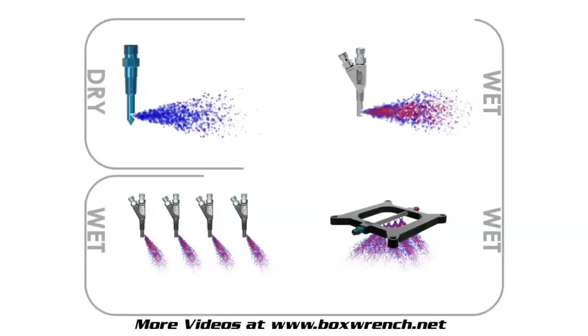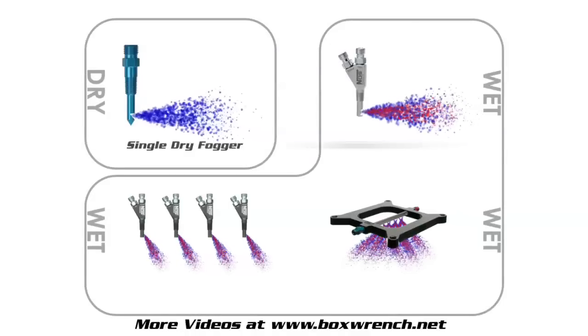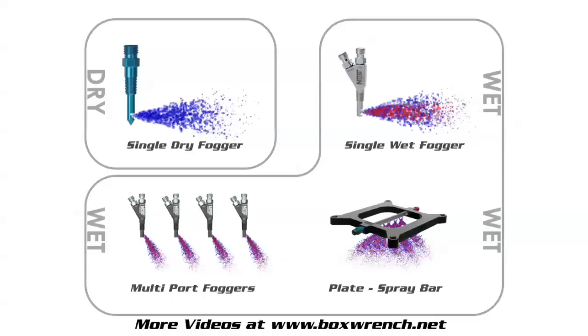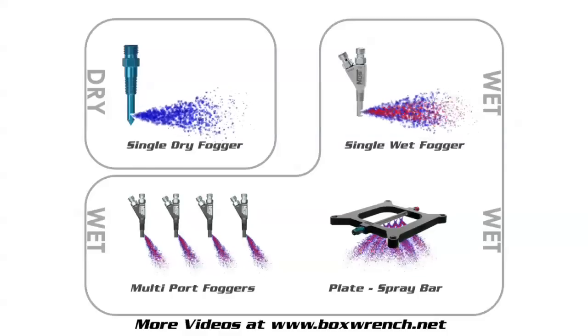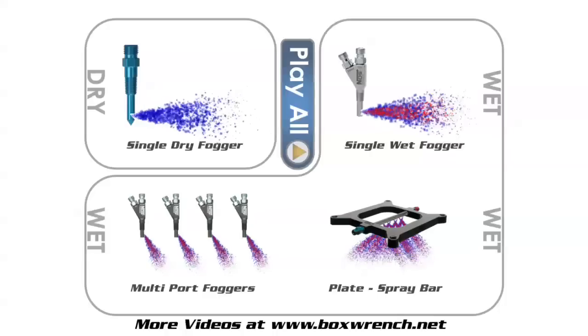Keep in mind that throughout these examples, blue mist represents nitrous oxide vapor and red mist represents atomized fuel. You can click ahead now to view details about any of the four methods, or just click play all to follow us through each of the nitrous oxide system designs.